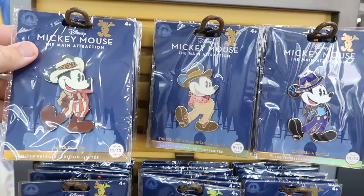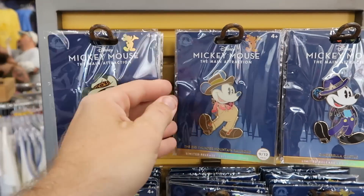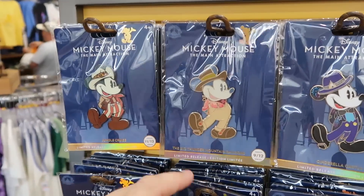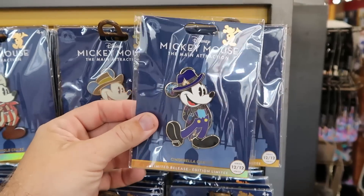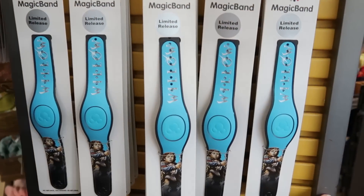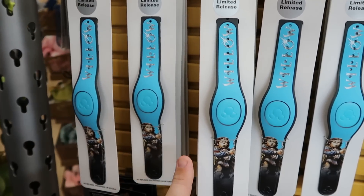Let's check out the Disney pins on the spinning racks — they have the Main Attraction series pins. The Jungle Cruise is $15 from $30, Big Thunder Mountain number 9 of 12 is only $10 from $30, and Cinderella Castle number 12 of 12 is $15 from $30. They also have some limited release magic bands from Willow with the Willow graphic, only $12.99.